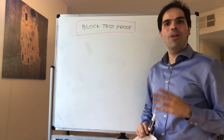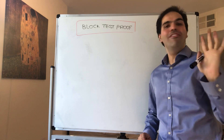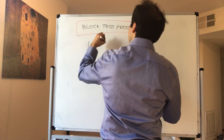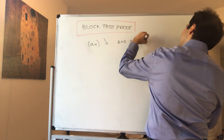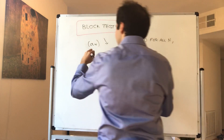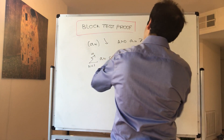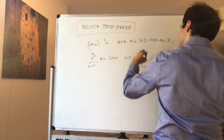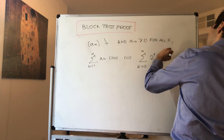Thanks for watching. Today I'm going to prove the block test, and the proof is absolutely beautiful and very weird at the same time. So what does the block test say? It says: suppose you have a decreasing sequence of positive terms, so a_n is greater or equal to zero for all n. Then the sum from n=1 to infinity of a_n converges if and only if the block series — the series from 0 to infinity of 2^k · a_{2^k} — converges.